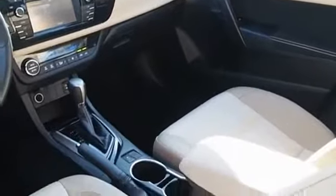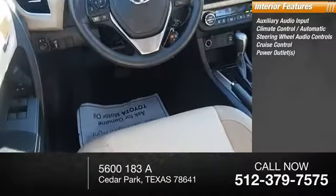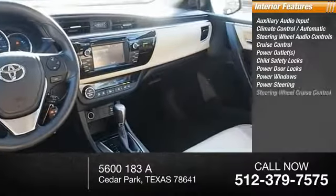Inside you'll find auxiliary audio input, automatic climate control, steering wheel audio controls, cruise control, power outlets, child safety locks, power door locks, power windows, power steering.